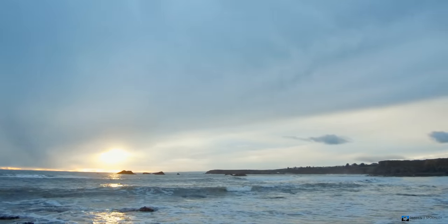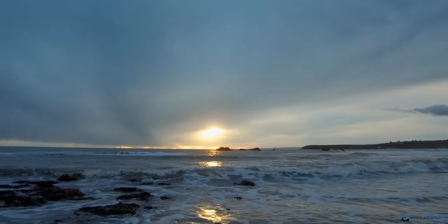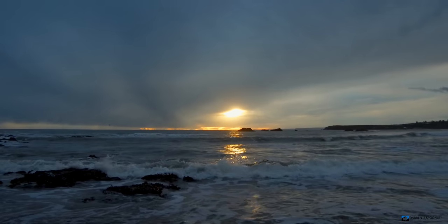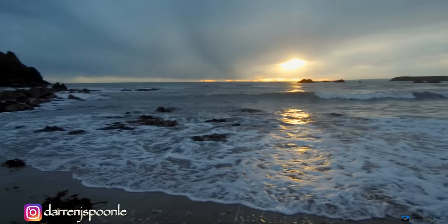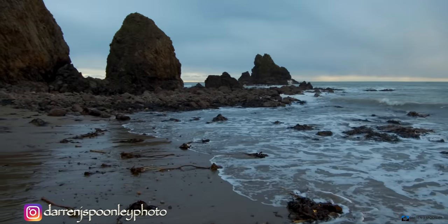I've arrived here now around about maybe 45 minutes before sunset, and already the light is becoming pretty nice, pretty intense. The sun is just breaking through a bit of cloud here, and the waves are coming in here below me. Just over here I also have one of these stacks.